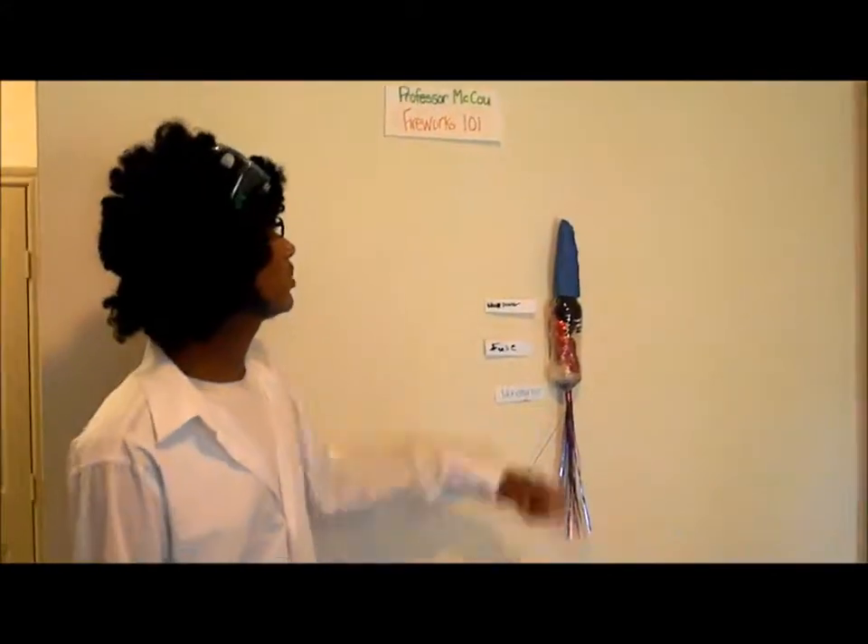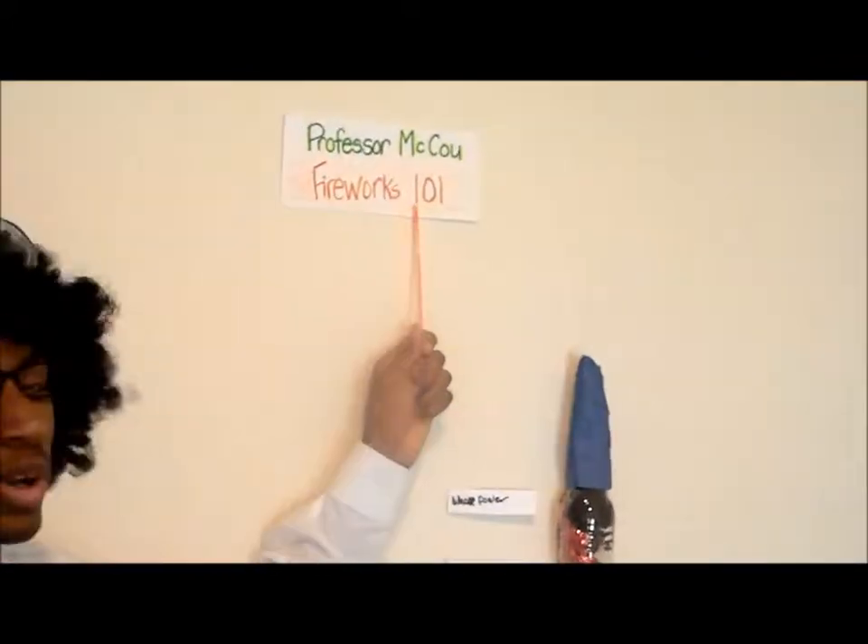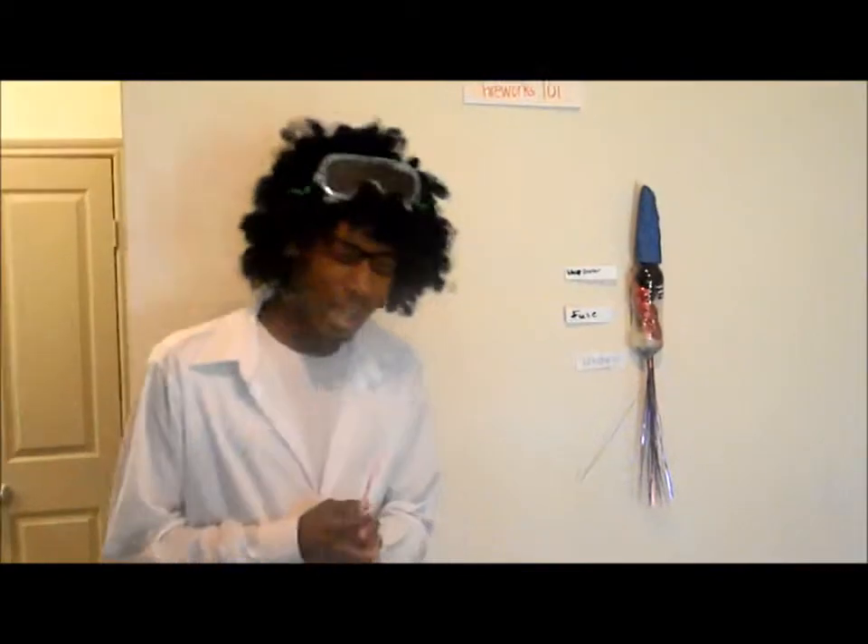Hello, everyone. My name is Professor McCoo. Welcome to Fireworks 101. What's a firework? I'm glad you asked. A firework is like a chemical substance when smoke and light comes together. Two thousand years ago,